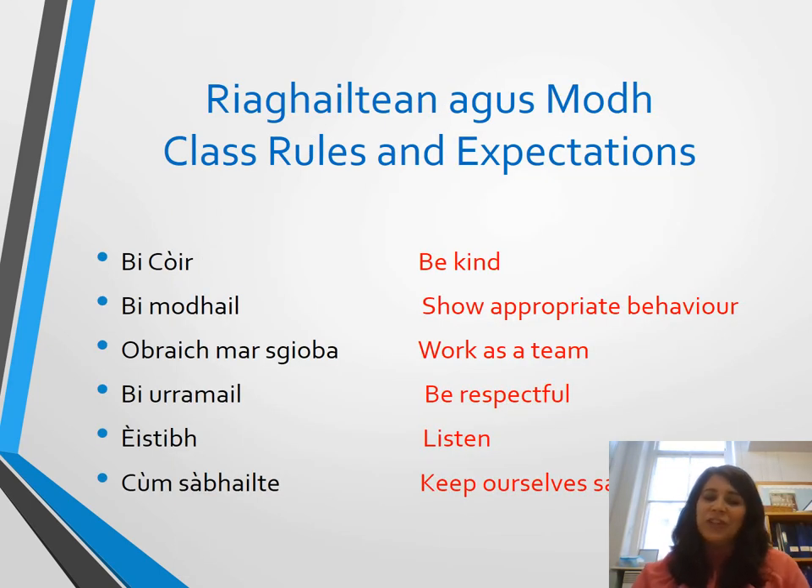On this slide you'll see our classroom rules, and these rules were created with the children in the first week of term. So they've all agreed on what behaviour we need to work on together in the class to have a happy, safe and nice learning environment. They've been very sensible and come up with the following rules.